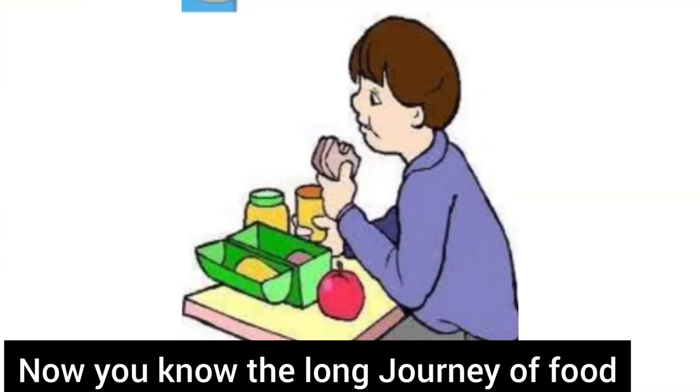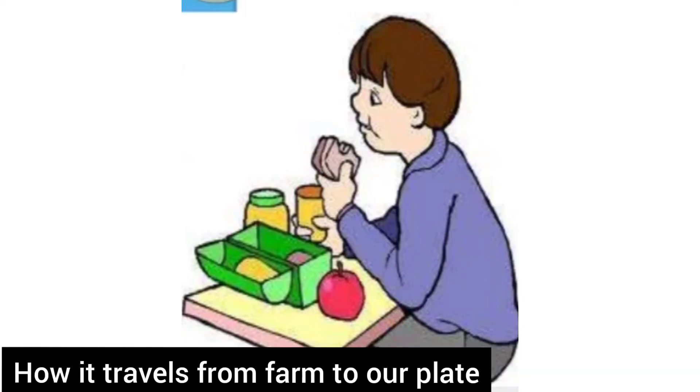Now you know the long journey of food, how it travels from farm to our plate.